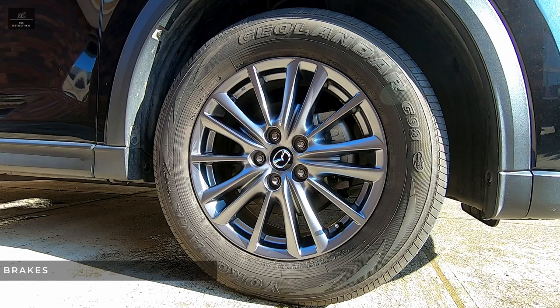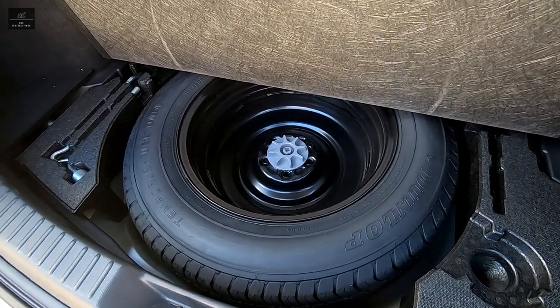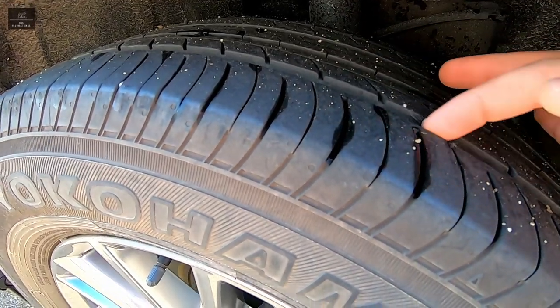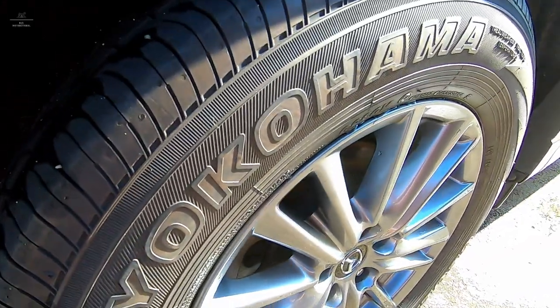Tip number five: wheel and brake check. Check all the wheels of the vehicle, including the spare. Are all the wheels in good condition? Are the rims grazed or damaged? Are the tyres in good condition — is there plenty of tread left or are they bald? Are they worn evenly? Are they damaged or cracked?